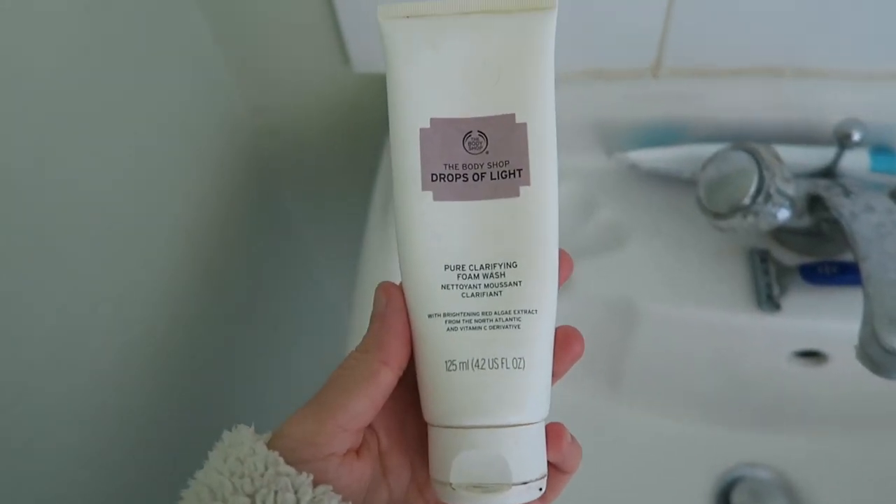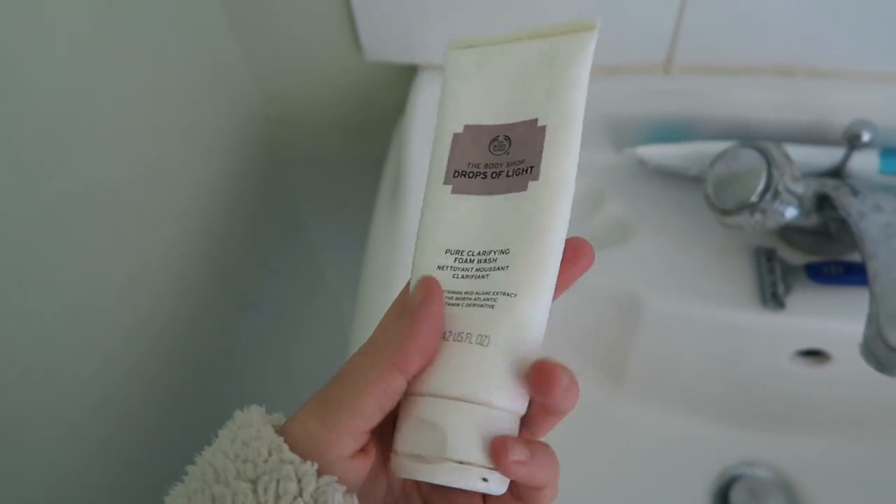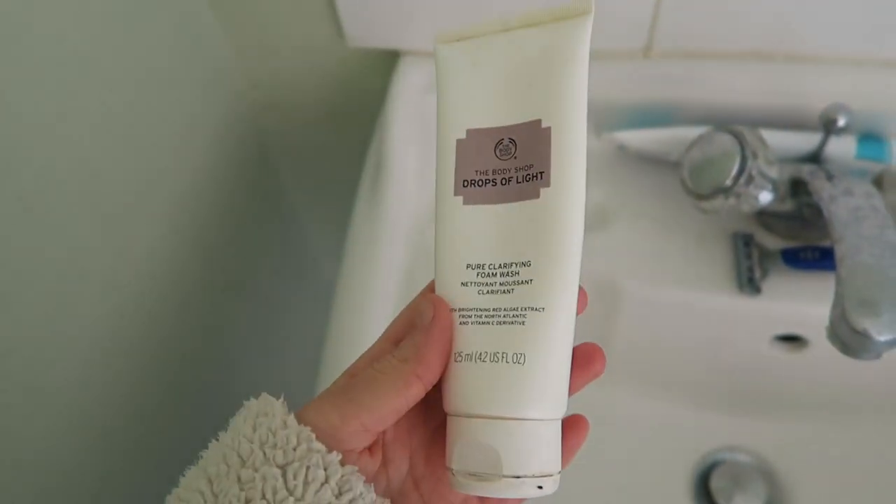By the way, I've got a cold — sorry if I'm sniffling. First thing that I do is cleanse my face. This is the cleanser I use — this is the Drops of Life Pure Clarifying Foam Wash, and I'm just going to wash my face using this.